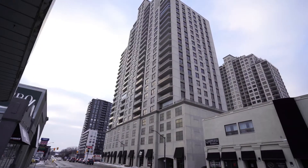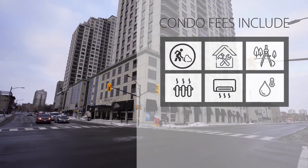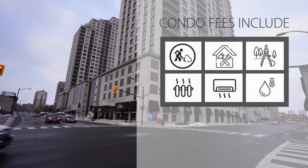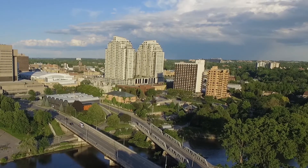The condo fees include the building maintenance, snow removal, landscaping, heating, air conditioning, and hot water. So the only utility bill you have is generally very low, usually around $60 a month.